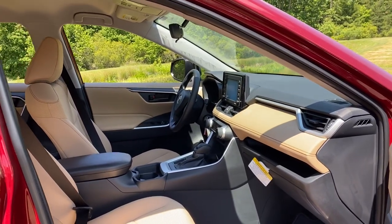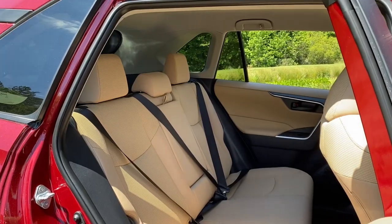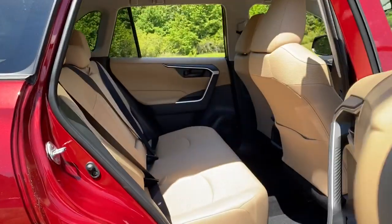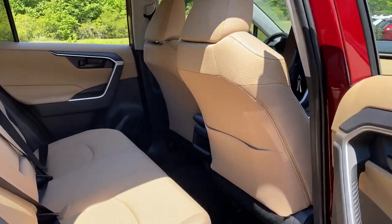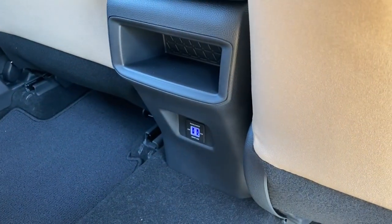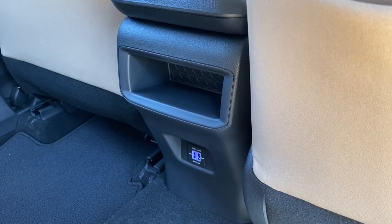The lighter the interior you get, the more spacious it feels inside — less confining. We've got a nice big back seat. Now, if you want rear USB ports, you'll be looking at the XLE model. However, on this one, you can add two USB ports right back there — this was done at the regional port level, and you can also do it at the dealership level.